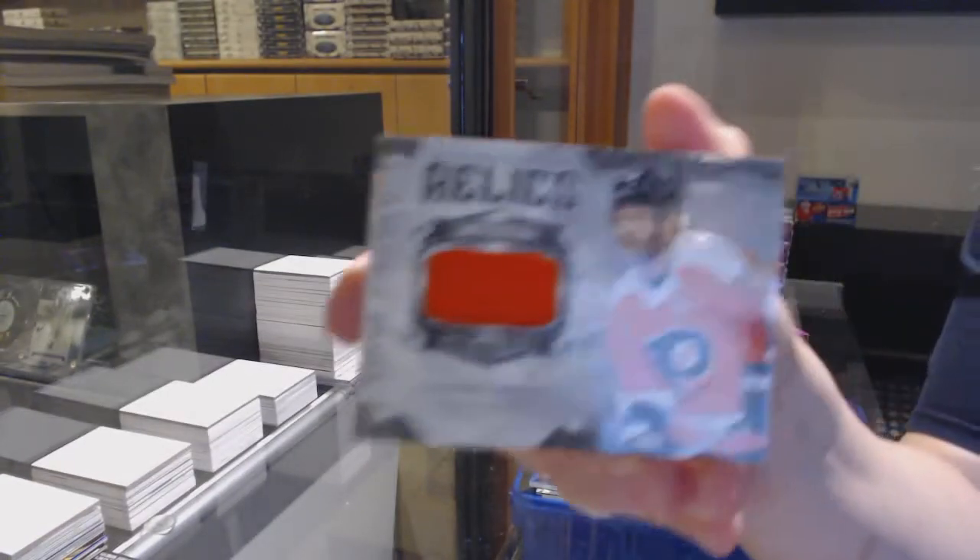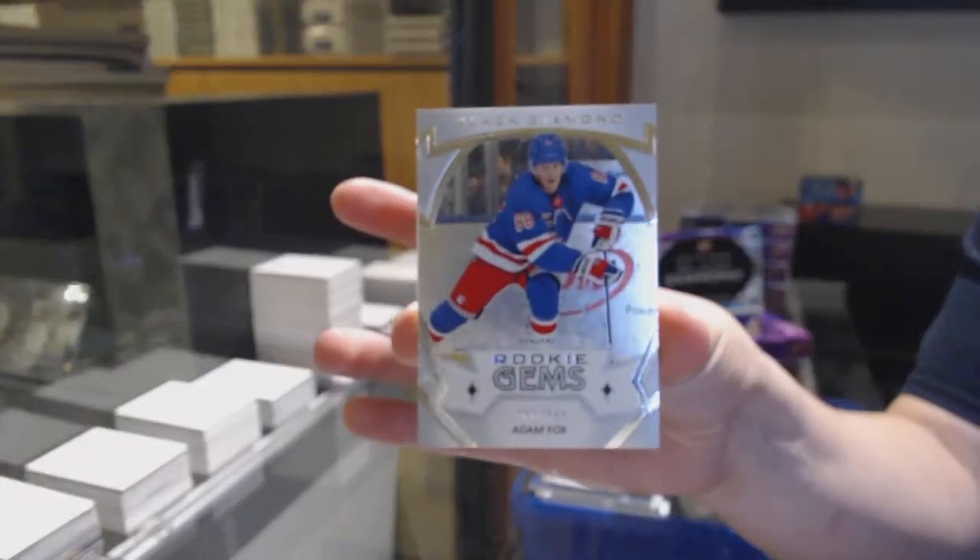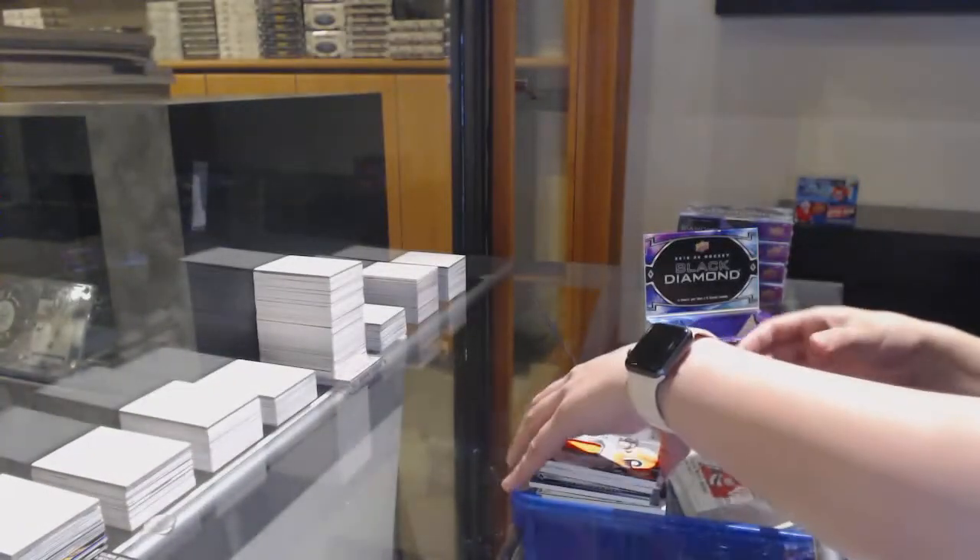Diamond Mine relic jersey for the Flyers of Claude Giroux, and a rookie gems number to 399 for the Rangers, Adam Fox.